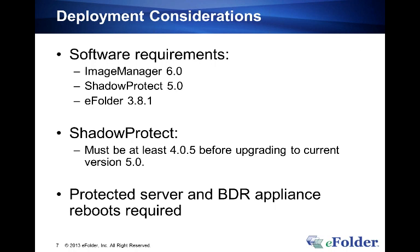The requirements for using rolling consolidation are: Image Manager version 6.0, at least ShadowProtect version 5.0, and the new version of the eFolder client — which will auto-upgrade on existing BDRs anyway, so that's one requirement you don't have to worry about. If you have a BDR that's been in production for a while, make sure you're at least on version 4.0.5 before attempting any of these upgrades. Instructions are on the eFolder partner portal.